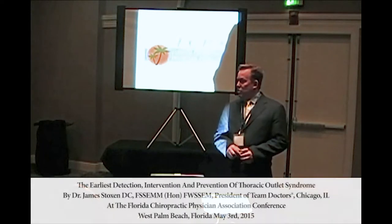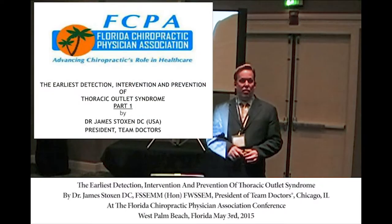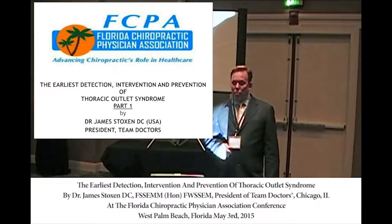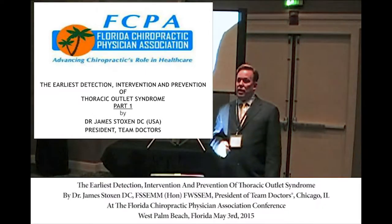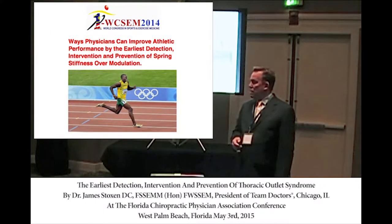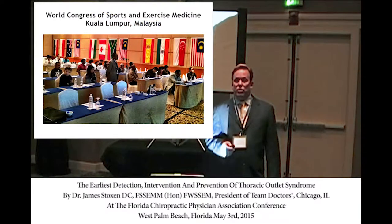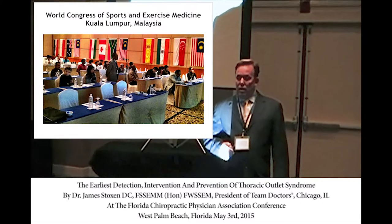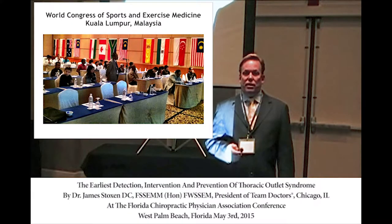Welcome to this lecture on the Earliest Detection, Intervention and Prevention of Thoracic Outlet Syndrome. I'm here at the Florida Chiropractic Physicians Association. I was here last year and gave a lecture on biomechanics and performance — the same lecture I gave in Malaysia at the World Congress of Sports and Exercise Science, where doctors and medical physicians from 28 different countries attended.